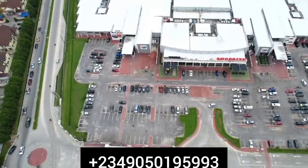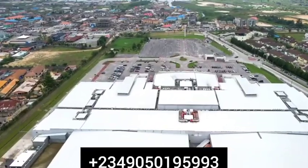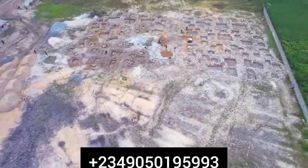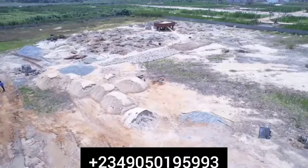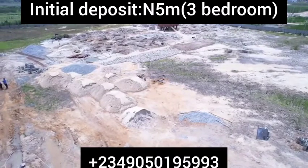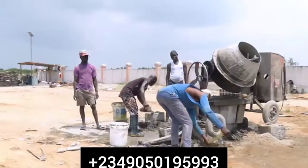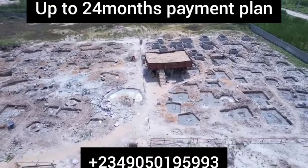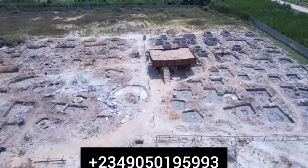Work is currently ongoing on site and we are at the piling stage. We have successfully carried out the pile integrity test and the pile load test. We are currently at the pile cap stage. For our piling, we are using hollow sand crate blocks as formwork.